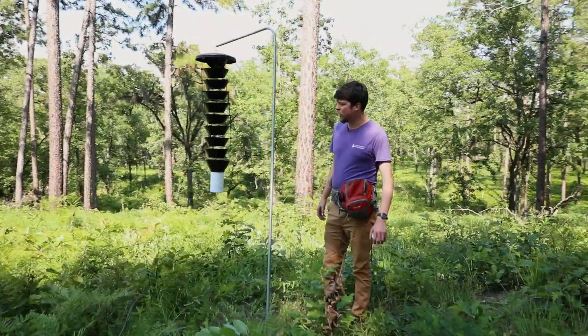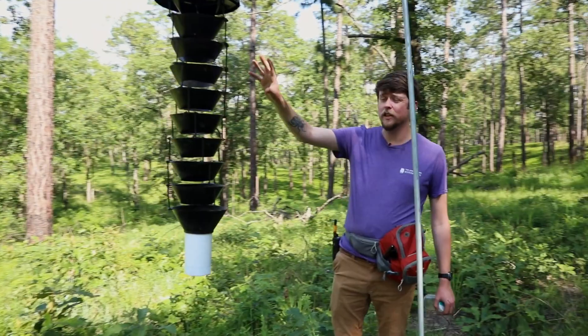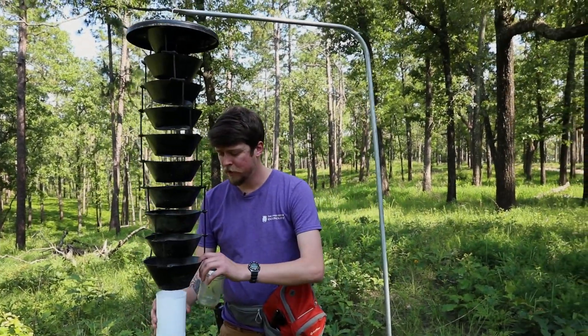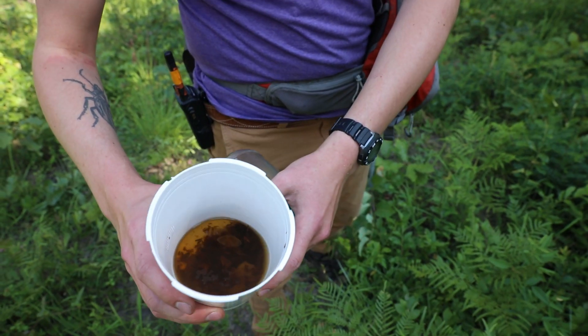This is a Lindgren funnel trap, and to beetles it kind of looks like the silhouette of a tree, so they fly into it and then fall down into this cup here. You can see all sorts of things — you basically just pour it into this jar.